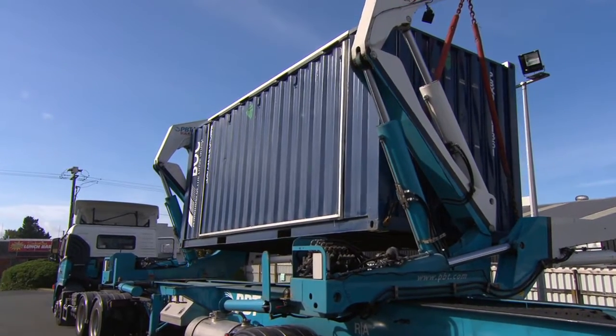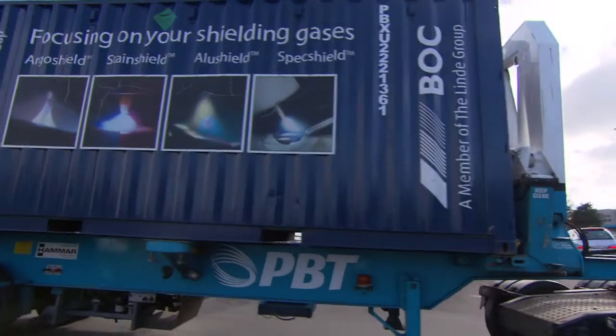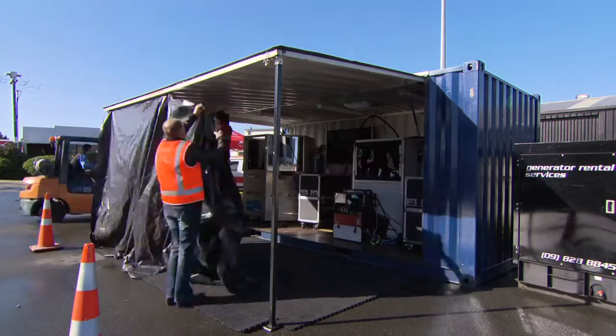Designed to be loadable into shipping containers, the GMA Antig Projector can be transported around the South Pacific for training purposes and to support sales campaigns and trade shows.